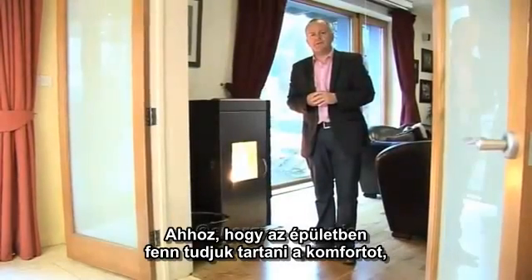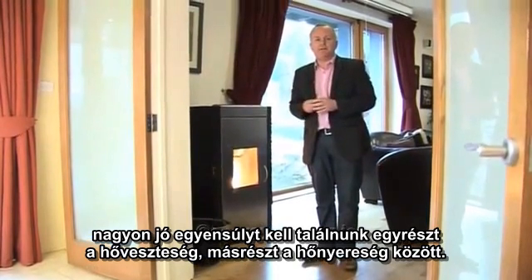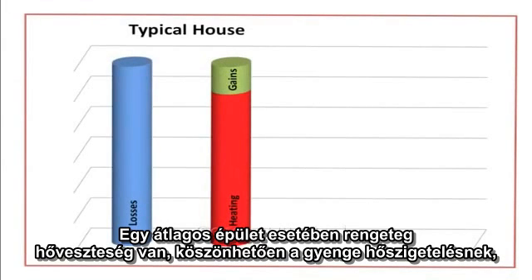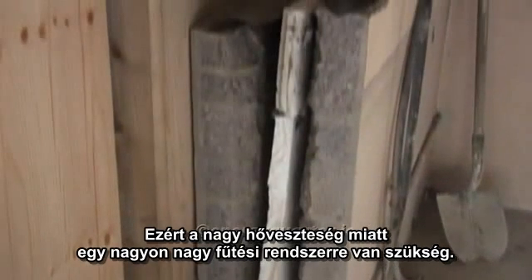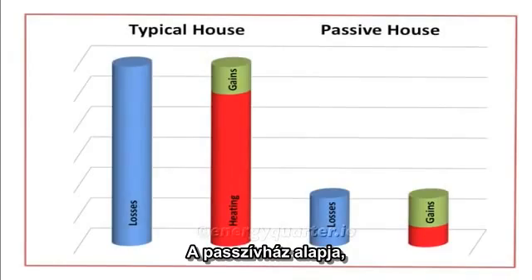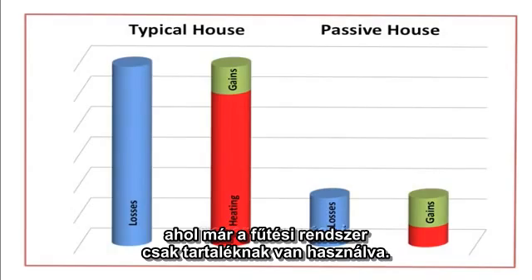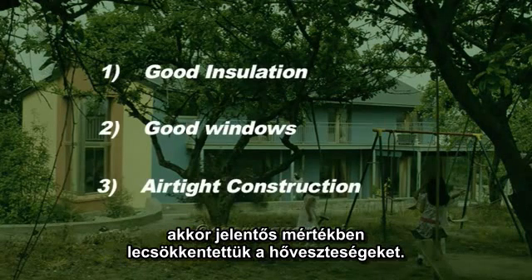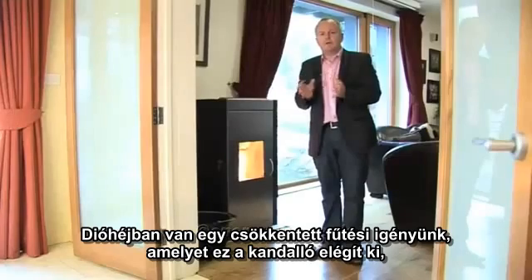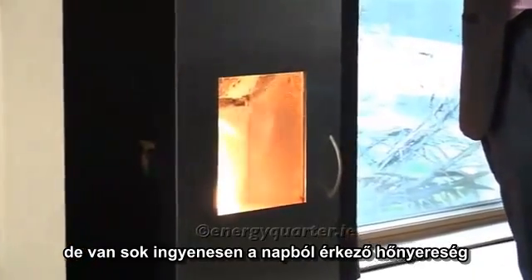To maintain comfort in our homes it's very important to strike a good balance between heat losses and heat gains. In normal construction there are enormous heat losses due to poor insulation, poor windows, and drafty construction, requiring a very large heating system. The principle in a passive house is to dramatically reduce all those heat losses to a point where the heating system is only used as a backup. With good insulation, good windows, and an airtight construction, heat losses are dramatically compressed.